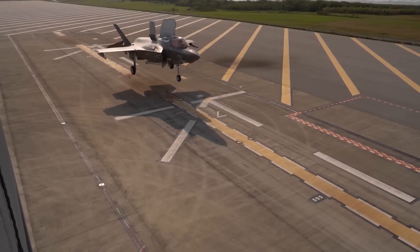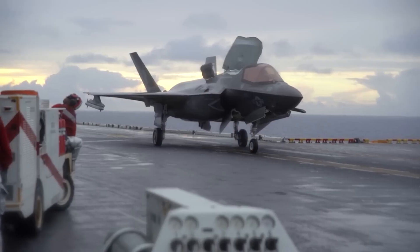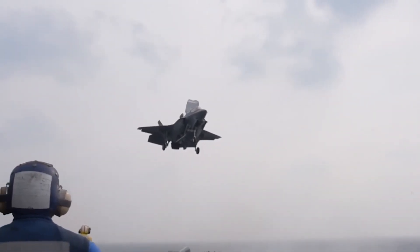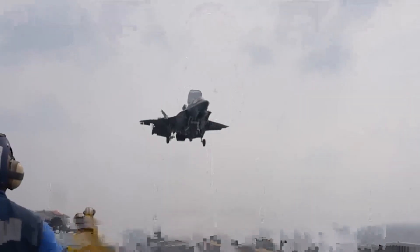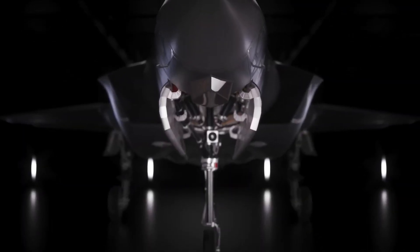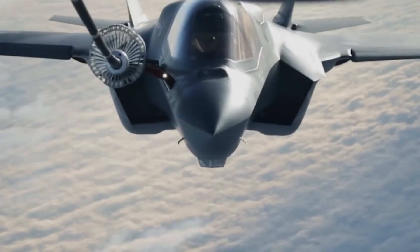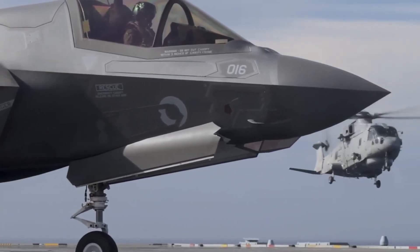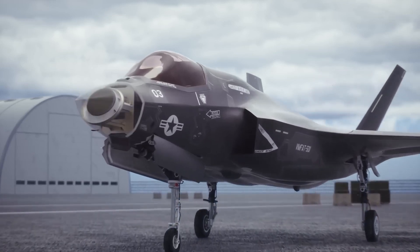The F-35B is truly groundbreaking in that it uses superior sensor fusion to weaponize information. The aircraft is outfitted with a variety of sensors, including modern radar systems, the Distributed Aperture System (DAS), and the Electro-Optical Targeting System (EOTS), enabling 360-degree situational awareness. The jet's powerful onboard computers process data from all directions to produce an all-encompassing image of the battleground, making the F-35B an unmatched force multiplier capable of detecting, tracking, and engaging numerous targets at once.